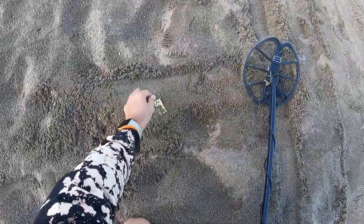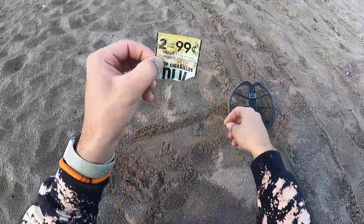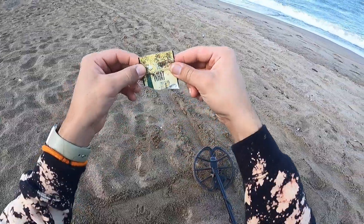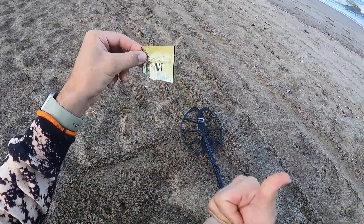Oh! I see it! What is this? It looks like a cigarillo container. Not bad! Haha! That was a surface finder. We're gonna keep on going guys.